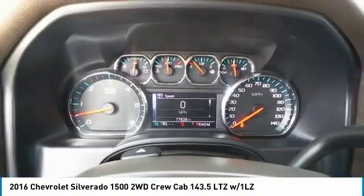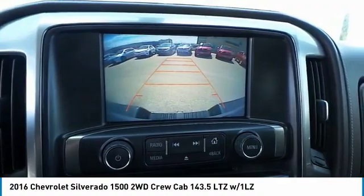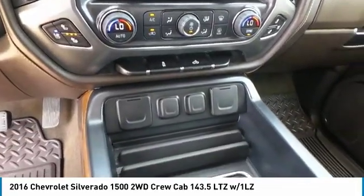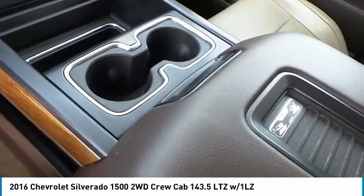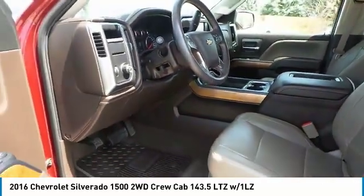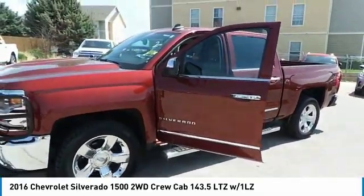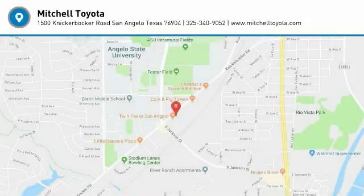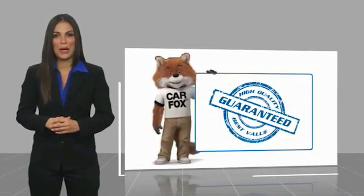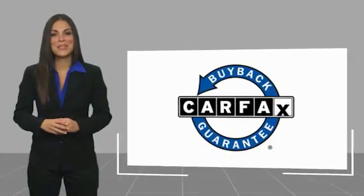Thank you. Here's another high-quality vehicle with a Carfax Vehicle History Report. Be sure to find a complimentary copy of this report online or contact the dealership. This vehicle qualifies for the Carfax Buyback Guarantee.